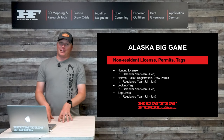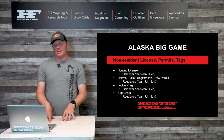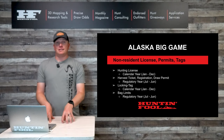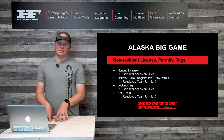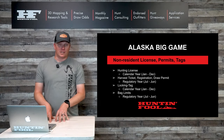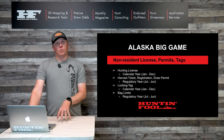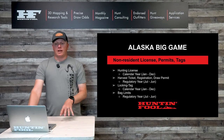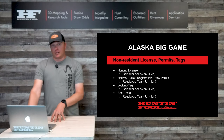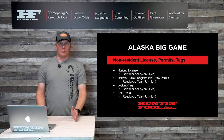As a non-resident, you have licenses, permits, and tags — it's hard to keep them straight. Your hunting license is good for a calendar year, January 1st through December 31st of the year you purchase it. You must have one to apply in the draw or to actually hunt in the field.